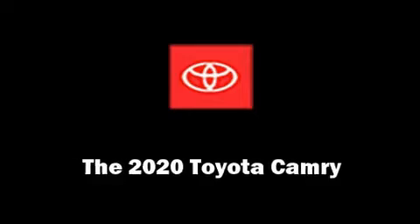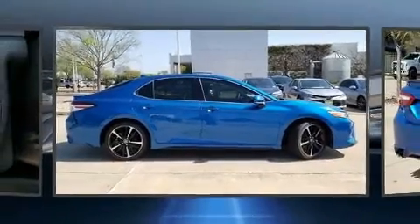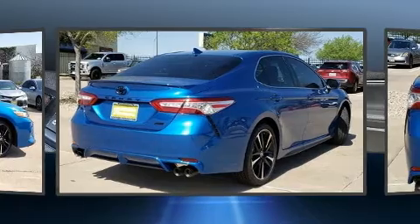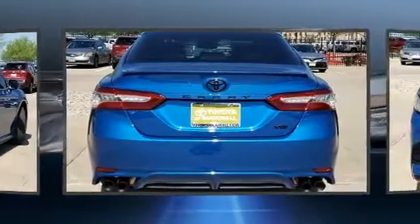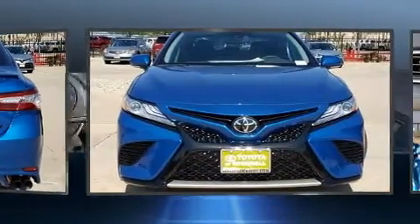Get excited about the 2020 Toyota Camry. This four-door, five-passenger sedan is waiting for you to take home. It features a front-wheel drive platform, an automatic transmission, and a 2.5-liter four-cylinder engine.